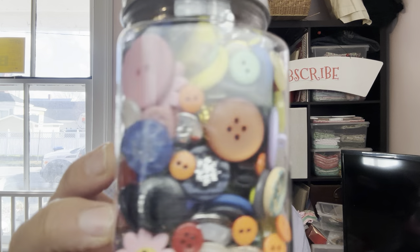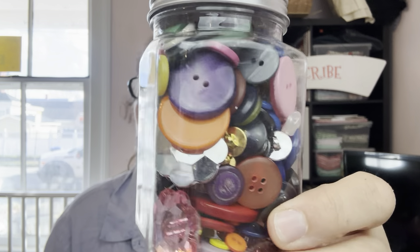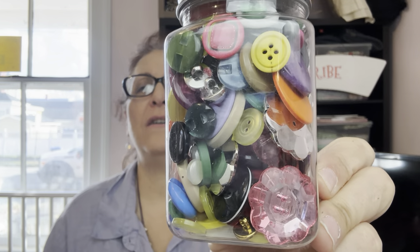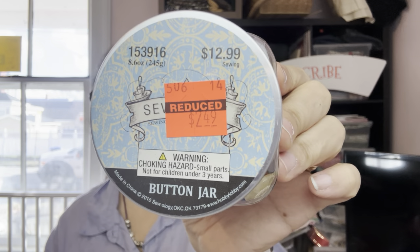This was a really good buy — a jar of decorative buttons. Pretty cool! This nice jar of decorative buttons for different projects — originally $12.99 down to $2.49, so about 80% off. I wasn't going to get it, but then I thought: nice to have some extra buttons around.